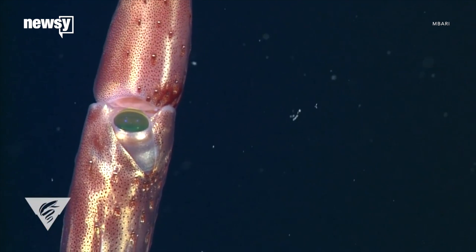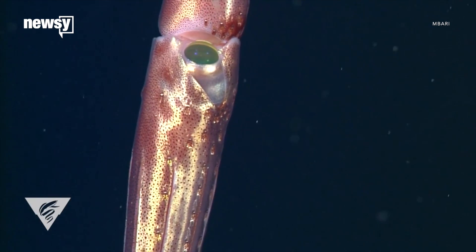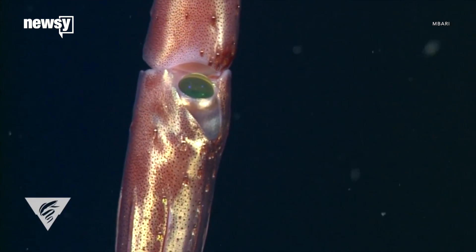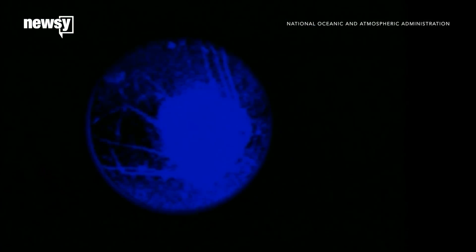In a recent study, biologist Kate Thomas found the large eye looks upward. The squid uses it to search for shadows of other sea creatures against the sunlight. On the other hand, its small eye looks down at the deeper, darker water and spots bioluminescent flashes.